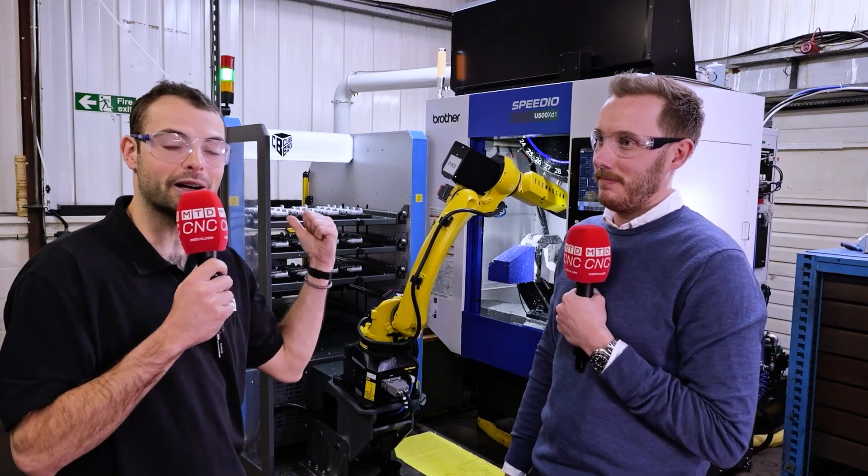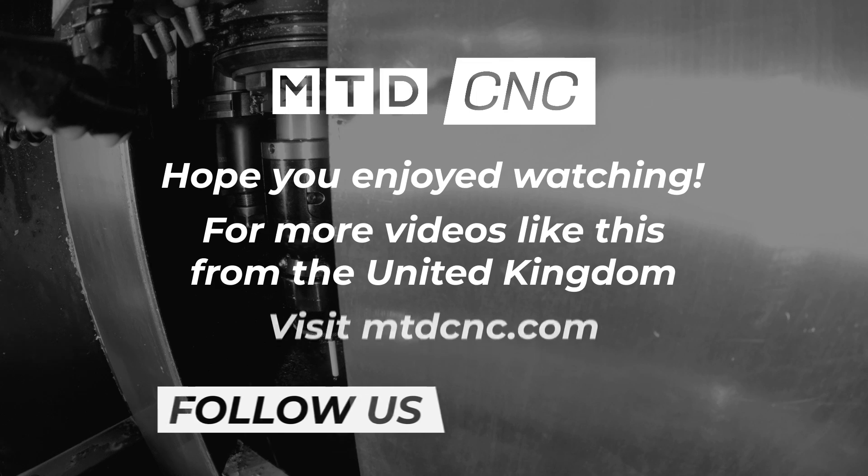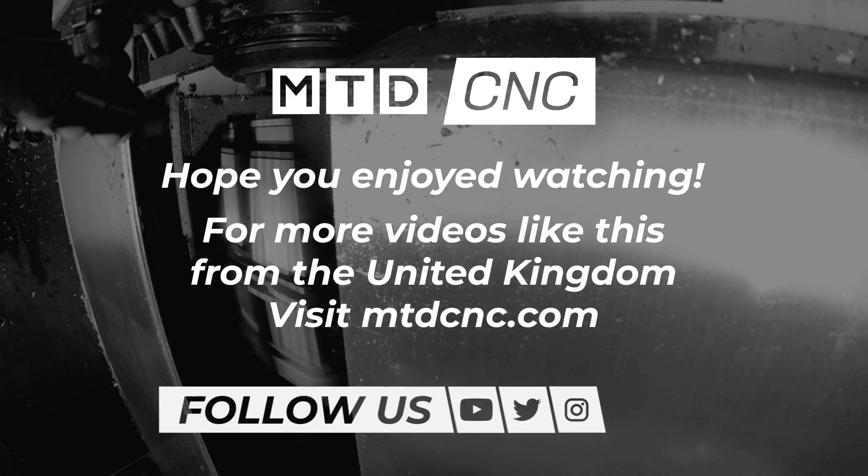Helping Atkinson Equipment win work every single day — that's the TezmaxSan Cube Box and the Brother U500.